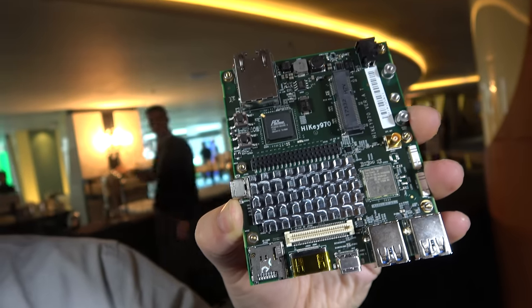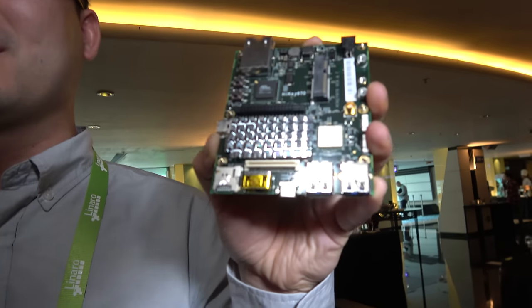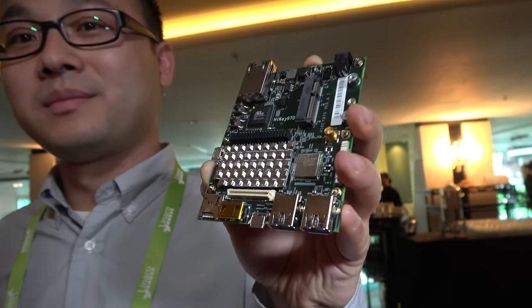Here's a new development board — the fastest 96Boards board so far. My name is Rinshat, I work for Hoprein. My name is Kong Fei, I'm from HiSilicon. I'm the project manager of the HiK970. This development board is a consumer extended edition, right? Yes.